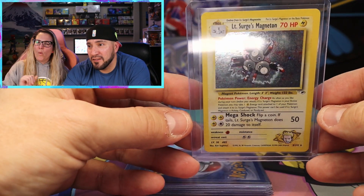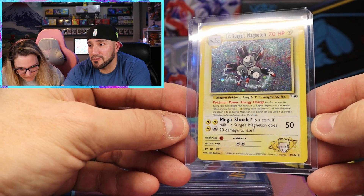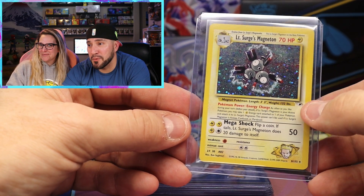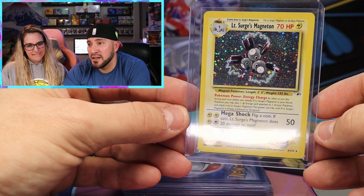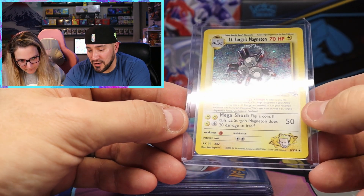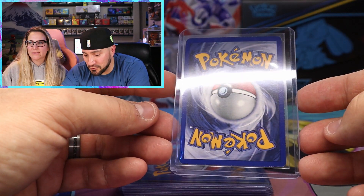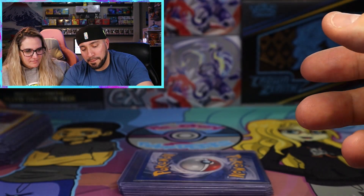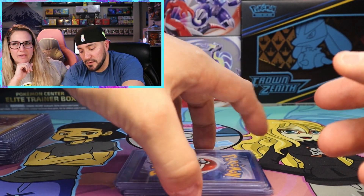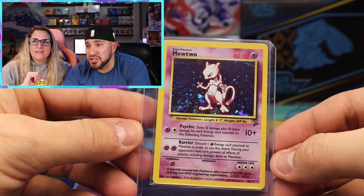And next up we have Lieutenant Surge's Magneton. I actually have this card in my collection already - I remember buying it, I believe I got it out of the structure deck. Absolutely gorgeous card, and it looks like it's in pretty good condition as well - a little bit rough on the back, but still can qualify for lightly played. I love the old cards - there's something very special about the way the old cards are.